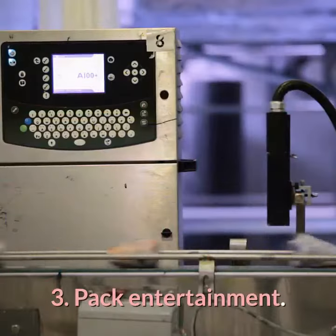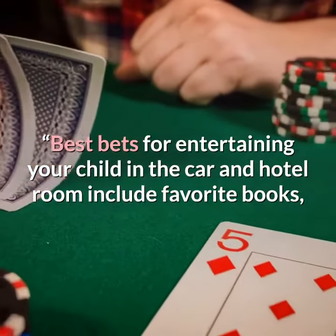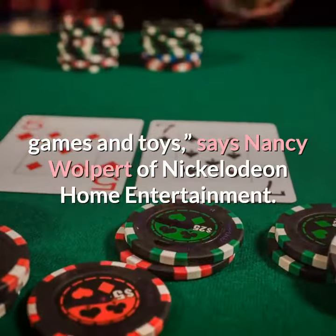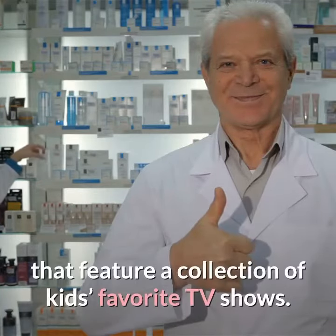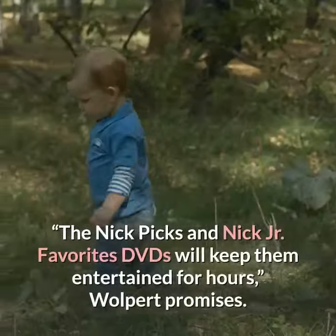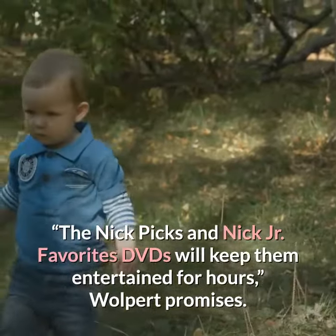3. Pack entertainment. Best bets for entertaining your child in the car and hotel room include favorite books, games and toys, says Nancy Wolpert of Nickelodeon Home Entertainment. For all-inclusive entertainment, she recommends two new DVDs that feature a collection of kids' favorite TV shows. The Nick Picks and Nick Jr. Favorites DVDs will keep them entertained for hours, Wolpert promises.